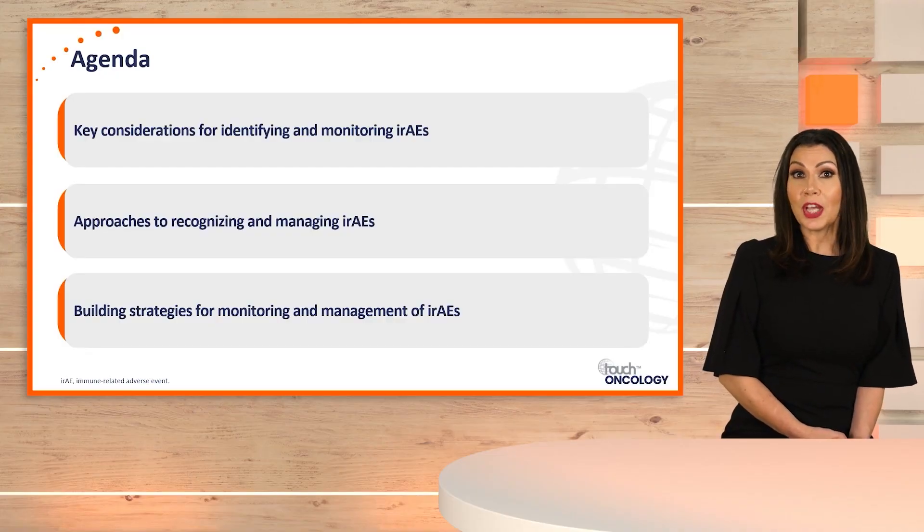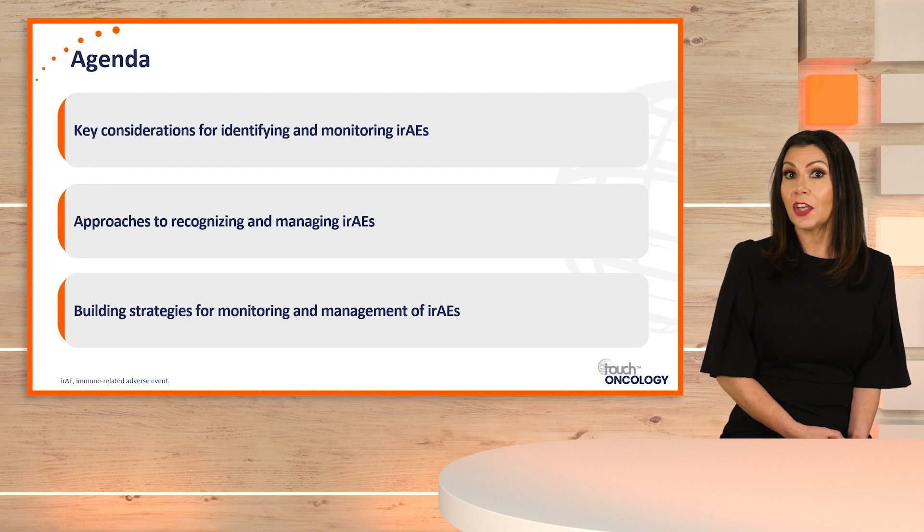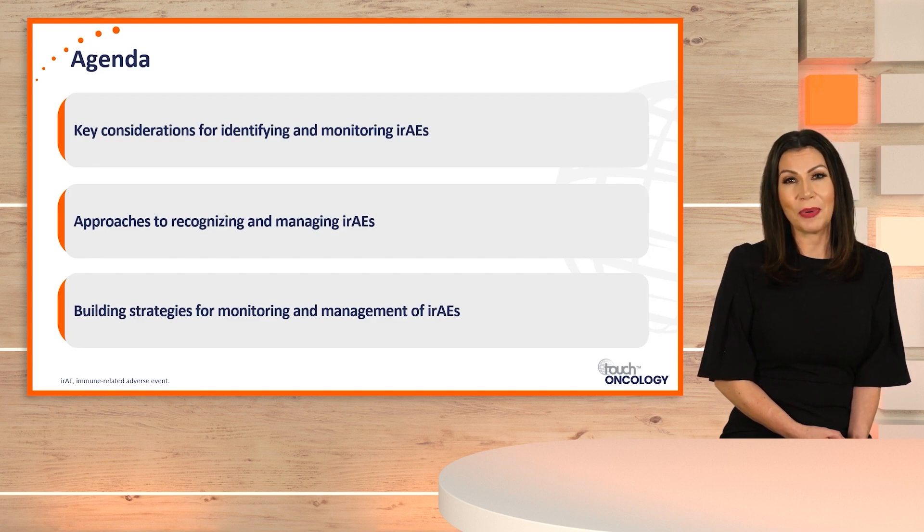With the approval of immune checkpoint inhibitors, immunotherapy is now center stage in treating patients with cancer. It is reported that up to 40% of patients diagnosed with cancer may be a candidate for treatment with immune checkpoint inhibitors. As a member of the healthcare team, pharmacists are important in recognizing and managing patients experiencing immune adverse events from immune checkpoint inhibitors.